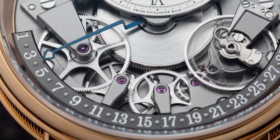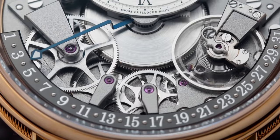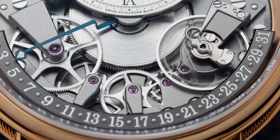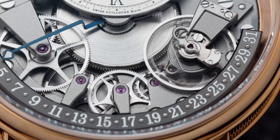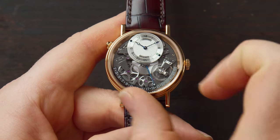The retrograde date complication spans from 3 o'clock to 9 o'clock, but you read it in the opposite direction — from 9 to 31. It has alternating numerals and applied polished dots so you can distinguish them more easily. This also prevents the scale from spanning too wide, and it gives the watch a really cool look — it kind of reminds me of a joker face with a nice smile.